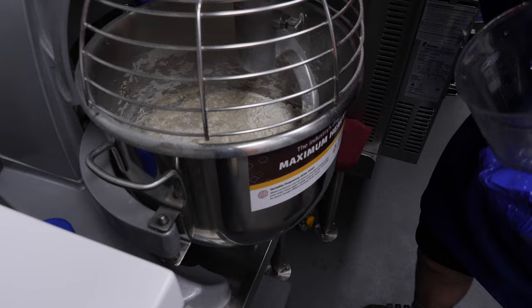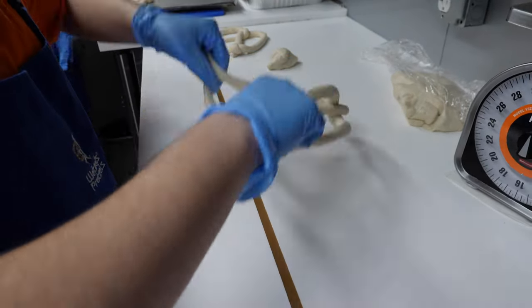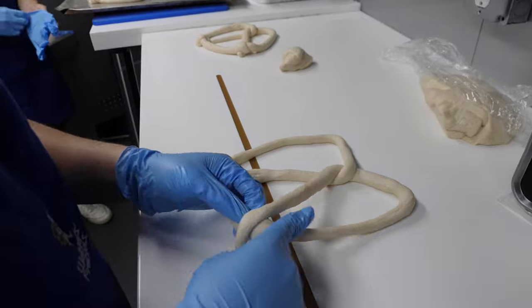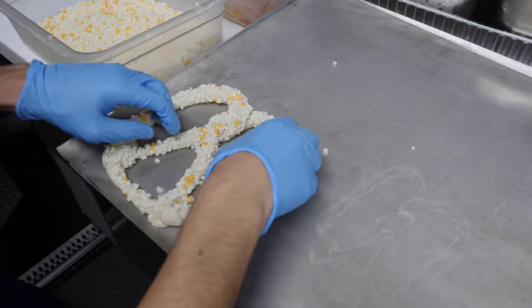Everything we make inside is fresh, never frozen. We have a mixer, the flour, the yeast, the water — everything to make the dough. If it's a pizza pretzel, we dip it in some cheese, put pepperonis on it, and then we bake it.